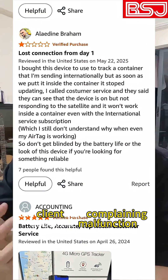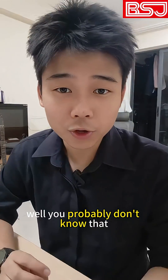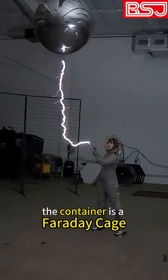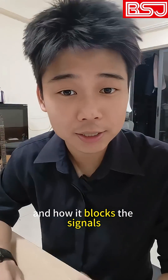This is a one-star Amazon review. The client was complaining about the malfunction of a GPS checker in a container. You probably don't know that the container is a Faraday cage. Let's see how the professor demonstrates the Faraday cage and how it blocks the signals.